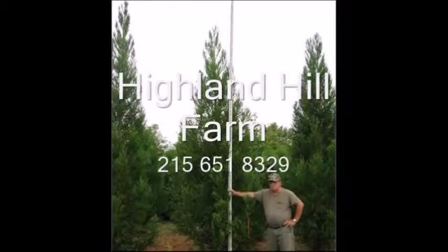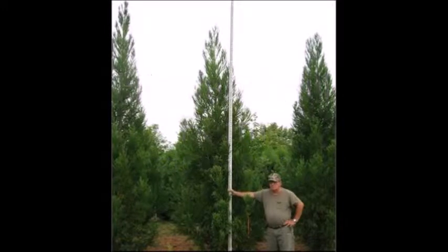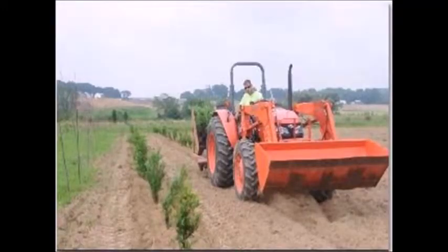This is Highland Hill Farm in Fountainville, PA. We grow lots of trees and shrubs, and we deliver. We're wholesale to the public.